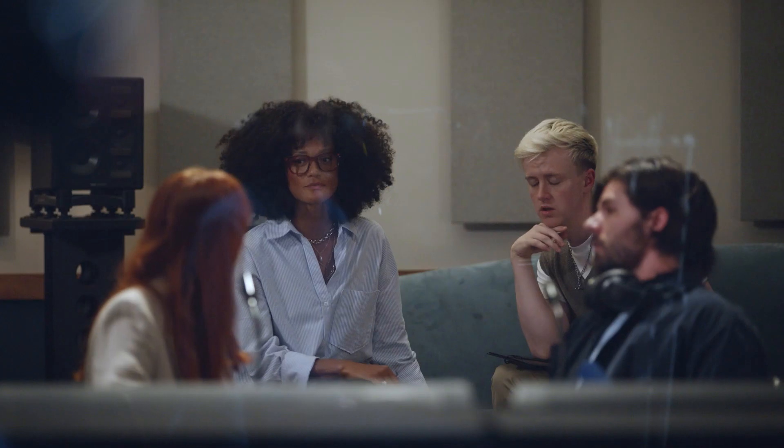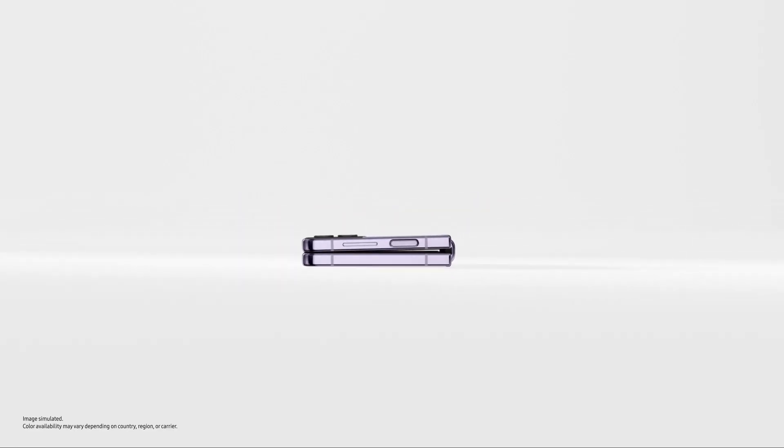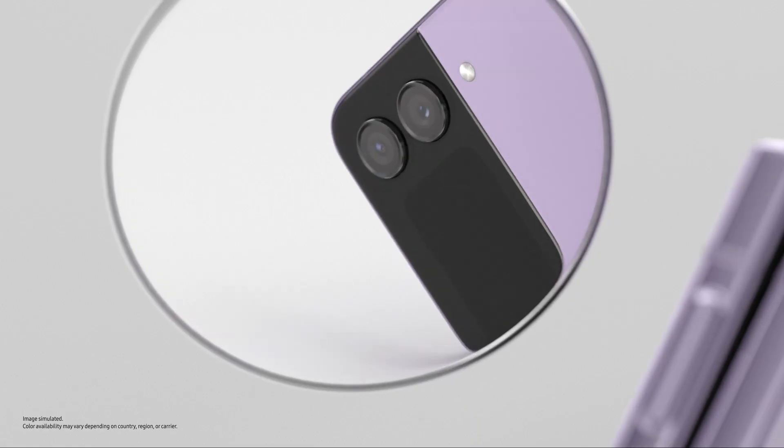Does that feel alright? That felt like maybe too whispery. Sounds good man, let's keep moving. Alright. Slimmer than ever, Flip's matte haze glass finish comes in four stunning colours. Eye-catching from this angle, that angle, every angle.